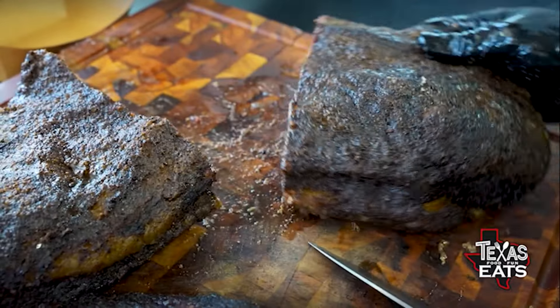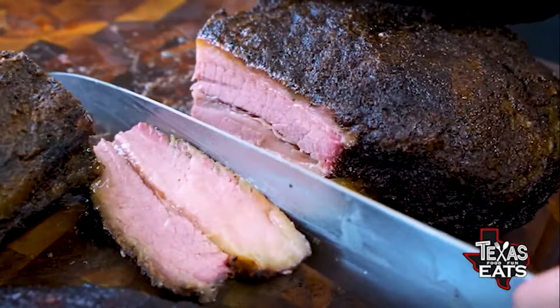The brisket is the only thing on the menu that will be very traditional. Everybody says don't mess with Texas — I say don't mess with brisket. That's a good policy to have.